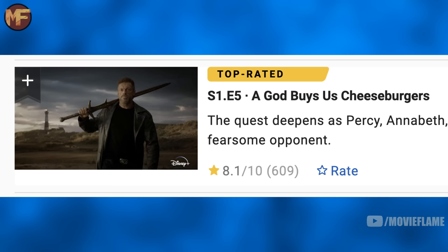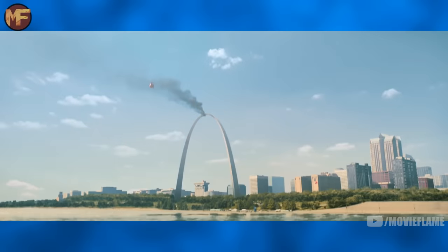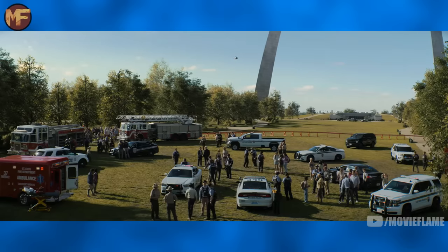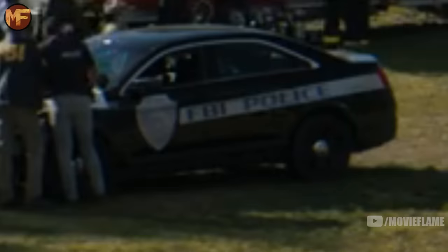The episode is called 'A God Gives Us Cheeseburgers,' taken right from the name of chapter 15 in the first novel. The episode starts with a beautiful point of view shot as Percy swims to the surface, and we see the St. Louis arch with smoke coming out of the top where Percy just jumped, as well as a rescue helicopter. Then we have a wide shot from below the arch as Grover and Annabeth sit and wait with the police.